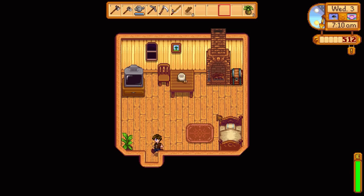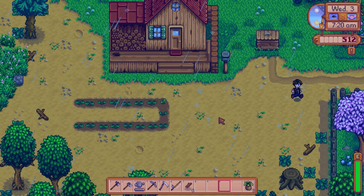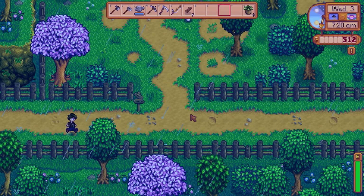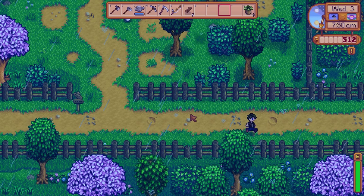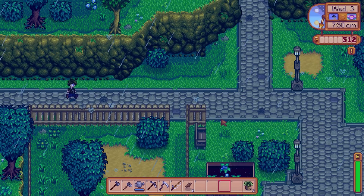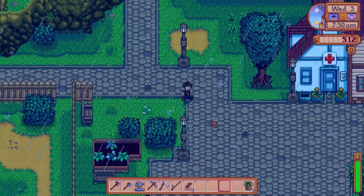We've still got a few people in town that we need to talk to, and some other things we need to do as well, but we're making progress. I'd like to do a little bit of fishing today — try that out now that we have a little bit of inventory space — and we might actually be able to sell some of that fish. Let's stop at Pierre's real quick.